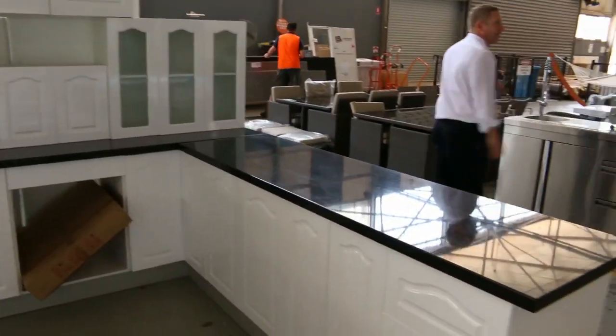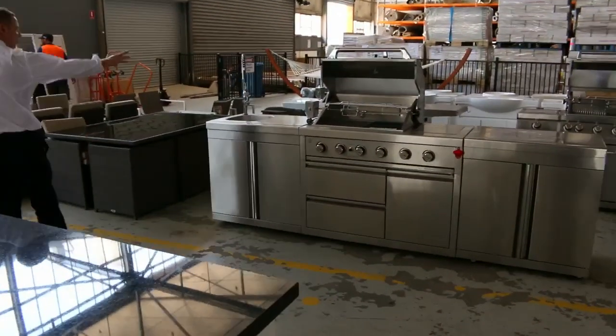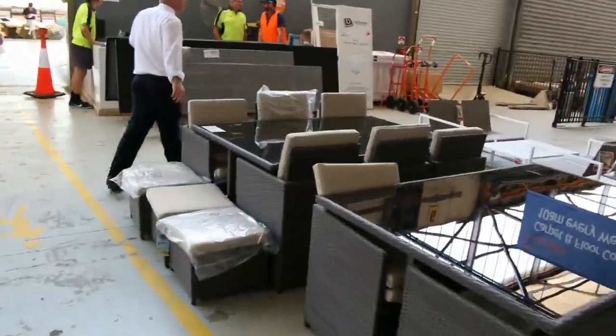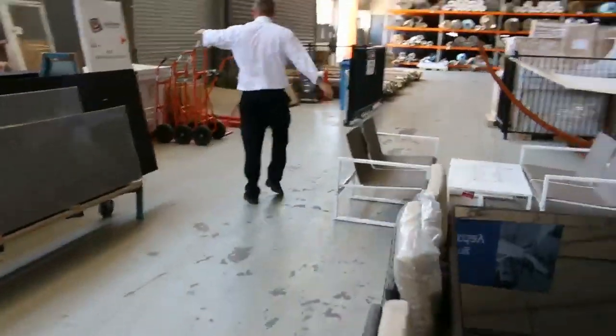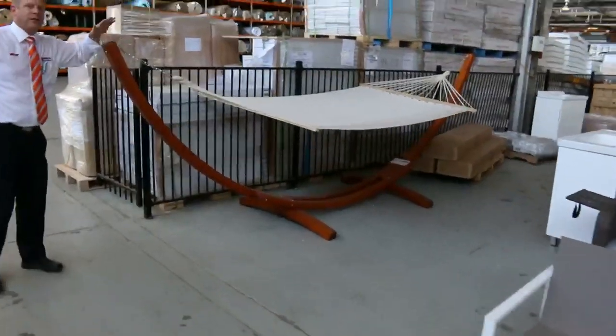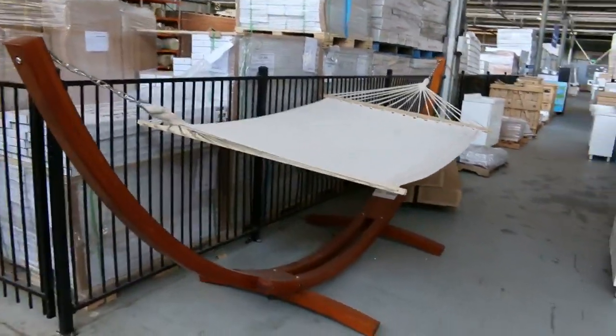And of course the outdoor kitchens — the beautiful big stainless steel outdoor kitchens going for a dollar. Over the back there might be some more shower screens, and some giant hammocks — we've got a couple of those left, looking around the mid $200s on those.